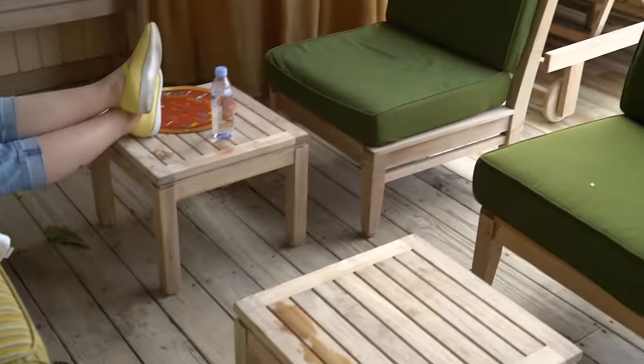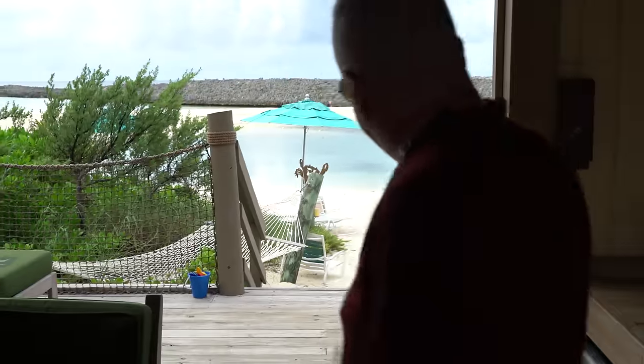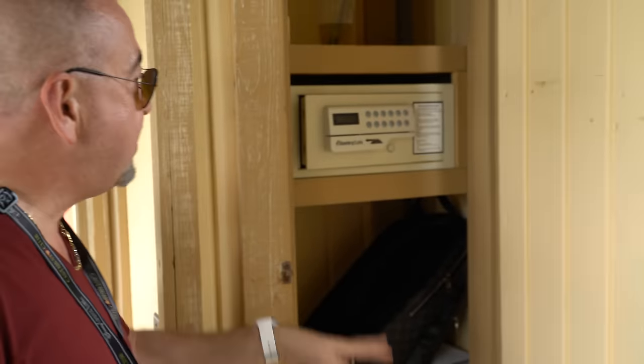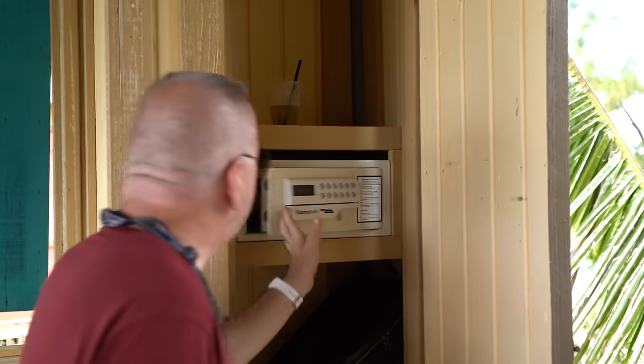On your porch you have some loungers and some other seating. There's also a little closet where you can keep your stuff, bags and things like that. There's a safe in here too, though it will hold very little.